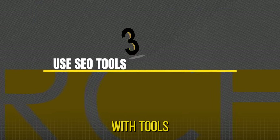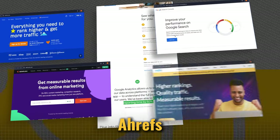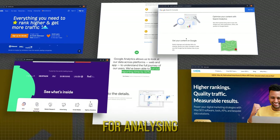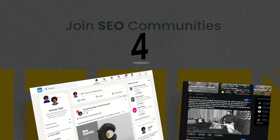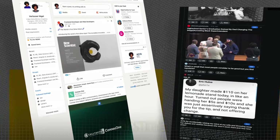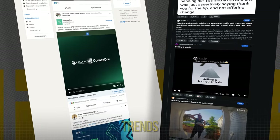Familiarize yourself with tools like Google Analytics, Google Search Console, Ahrefs, Moz, and SEMrush. These tools are essential for analyzing and improving your SEO efforts. Engage with SEO communities on Reddit, LinkedIn, and specialized forums to ask questions, share knowledge, and stay updated on the latest trends.